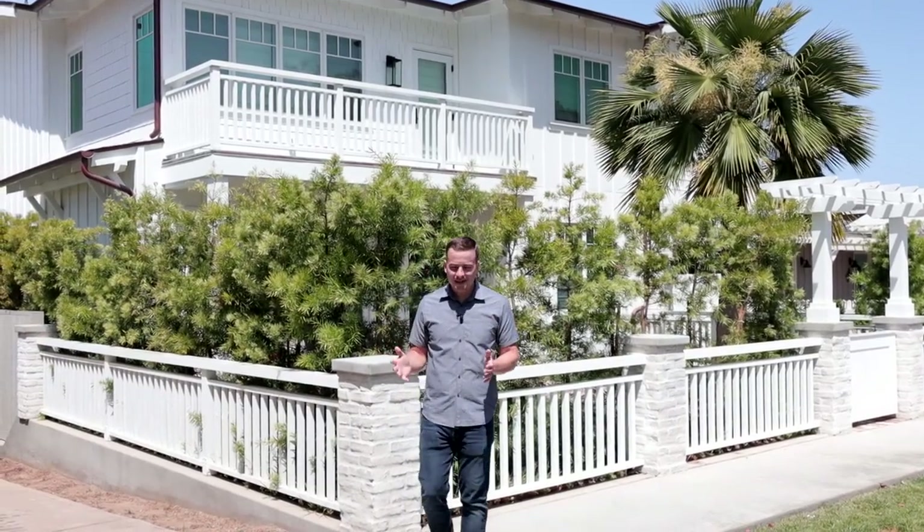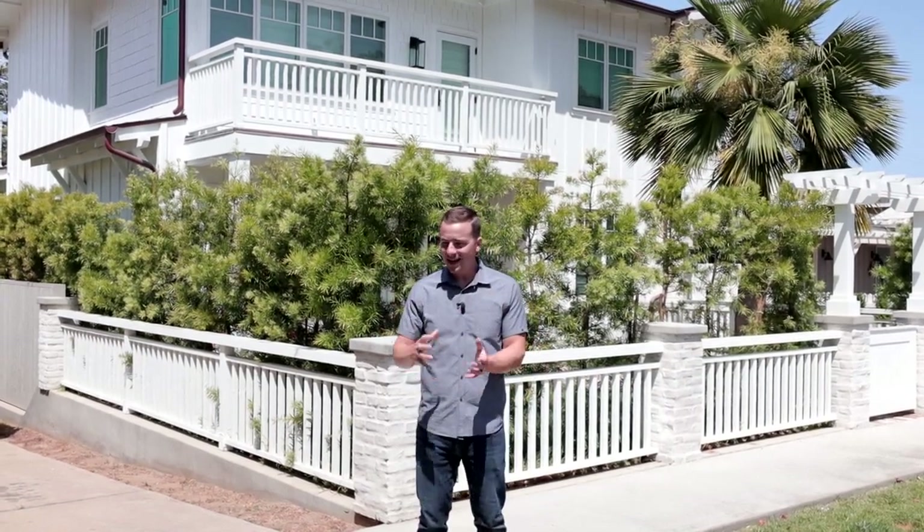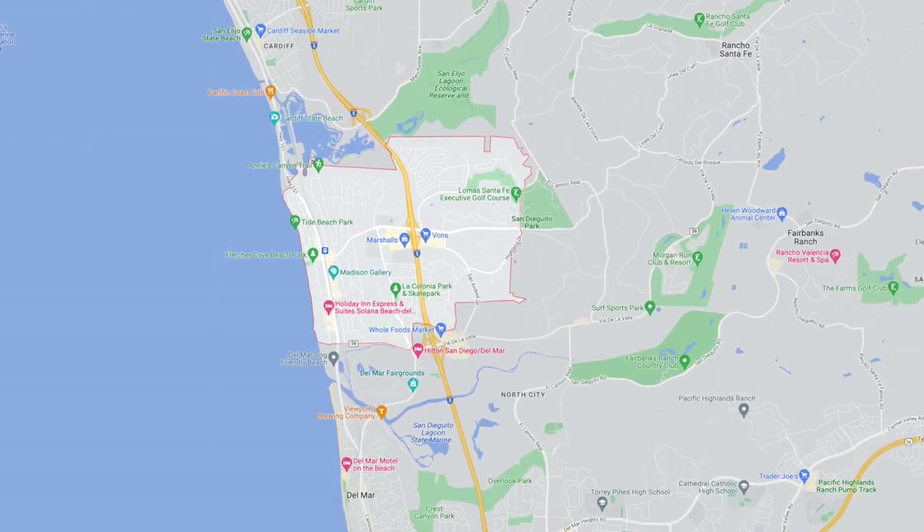If I'm being honest, real estate here in Solana Beach can be a bit of a tough pill to swallow, which is why we're utilizing the sandwich method today. We're going to give you the good news and all the reasons why you want to live in Solana Beach, talk about the real estate, and end with some more good news. It's one of the best places in Solana Beach to visit, whether you're a local or a tourist. You can cut Solana Beach down into two main sections.